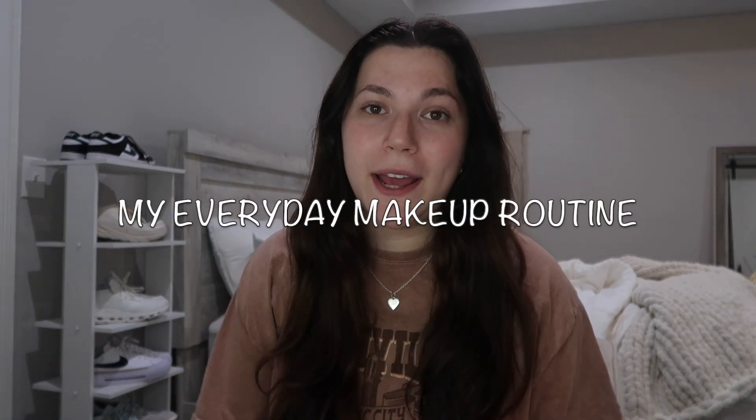Hi guys, welcome back, or welcome to my channel if you are new here. For this video I am just doing my everyday makeup routine. I posted on Instagram asking you guys what type of content and video ideas you'd like, and a lot of you guys are interested in my everyday makeup routine, so that's what we're doing today. I'm just gonna go through all the things that I use.